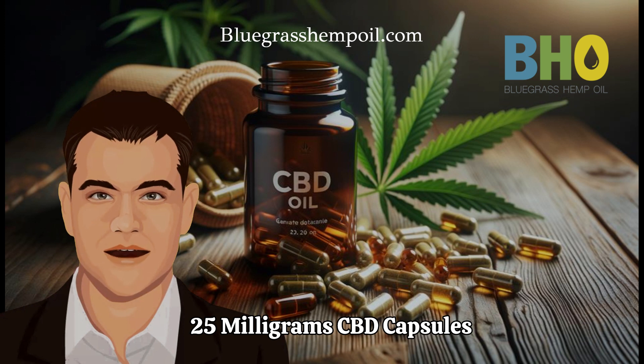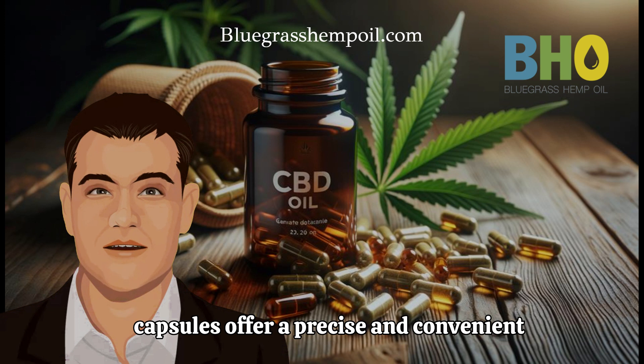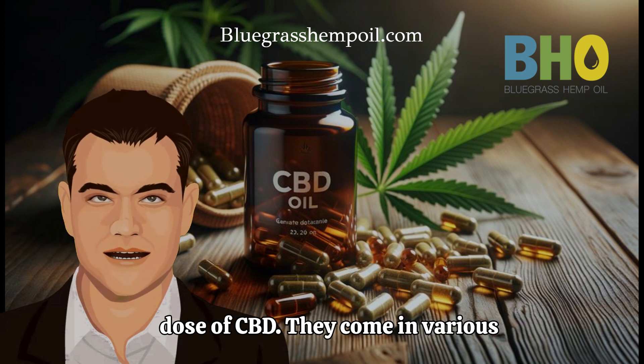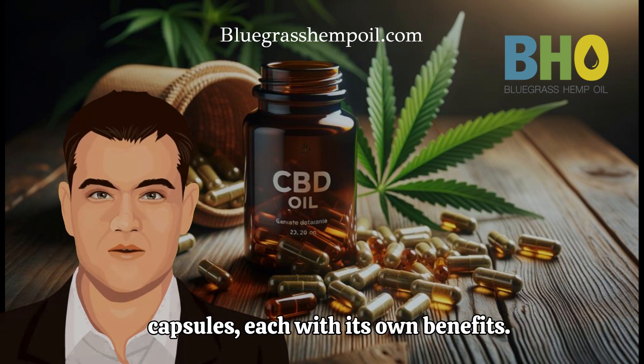Understanding 25mg CBD Capsules. 25mg CBD oil capsules offer a precise and convenient dose of CBD. They come in various types, including liquid and traditional capsules, each with its own benefits.